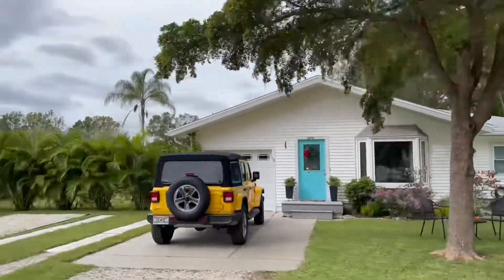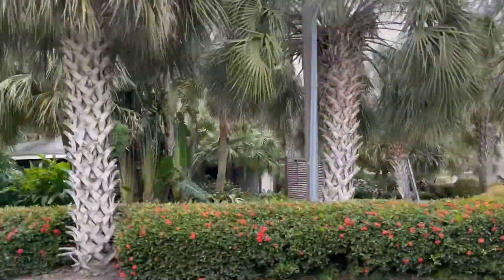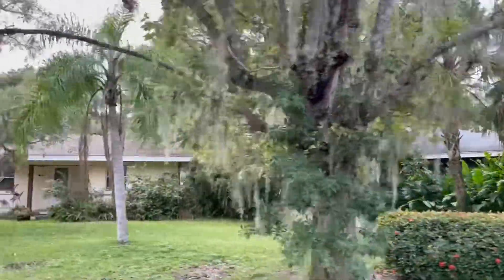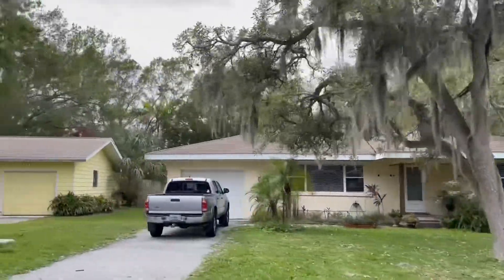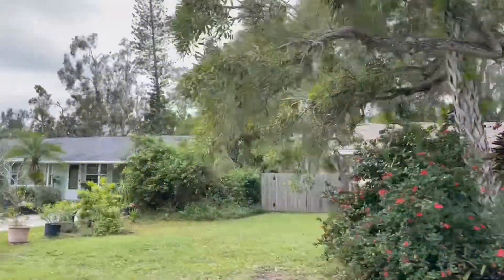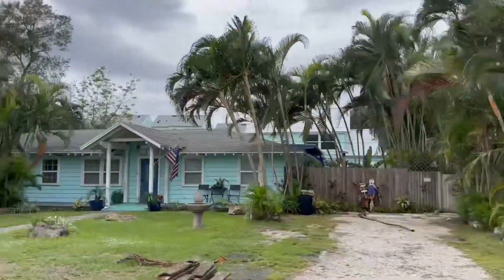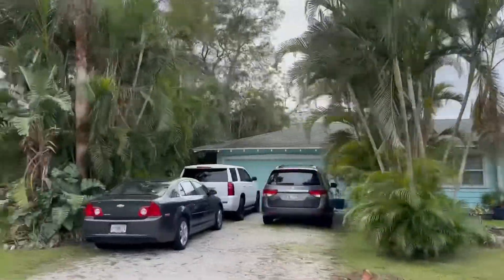There is going to be some newer mixed-use development proposed over there as well, which has been very popular in the Sarasota area. Payne Park is very close to downtown — you can practically walk to it. It's also close to some of the Sarasota County government facilities like the Sarasota Police Department and the courthouses.